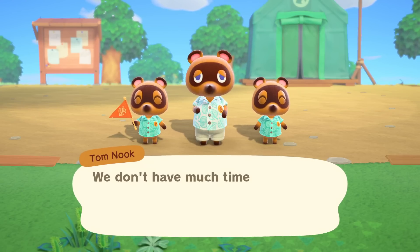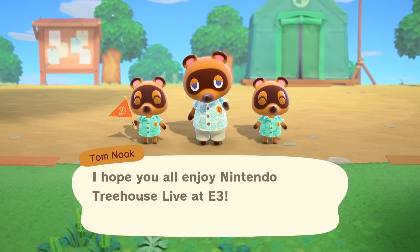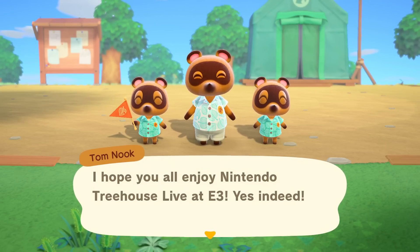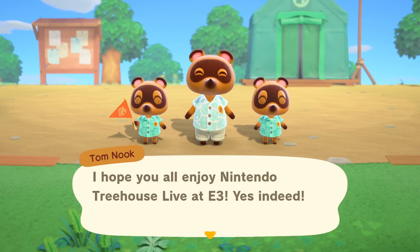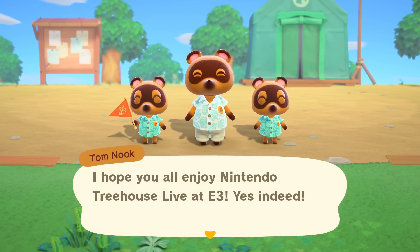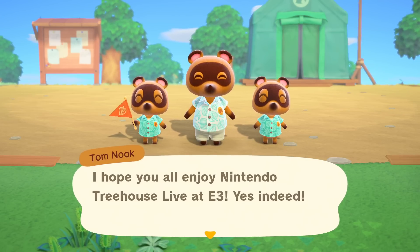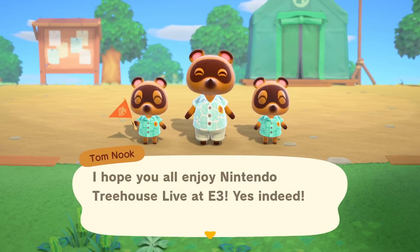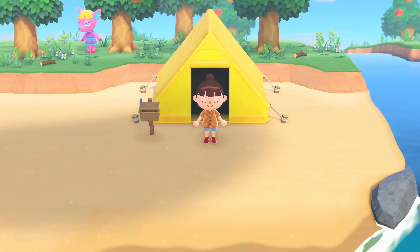Tom Nook and Timmy and Tommy look so ready to go. The line between real life and Animal Crossing life is blurring even further. Tom Nook and company, this time around, have a development company called Nook Inc. The player is set to be relocating to the island through Nook Inc.'s deserted island getaway package. Timmy and Tommy also have a store in there too. It's definitely a bold new business plan.